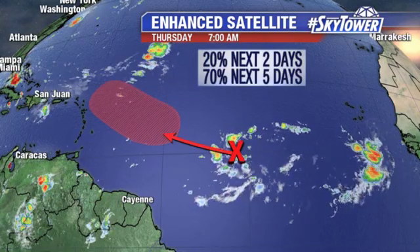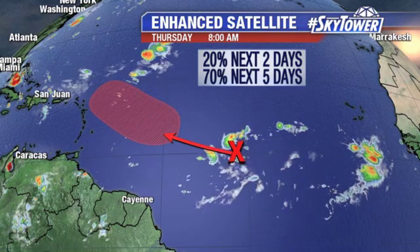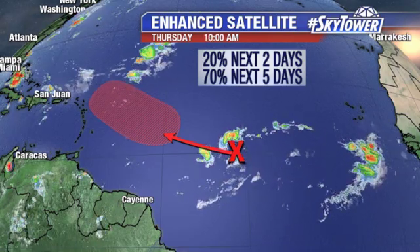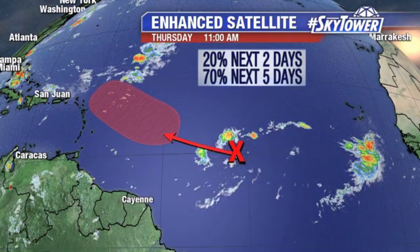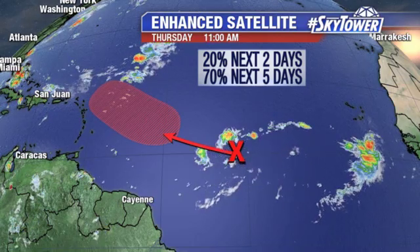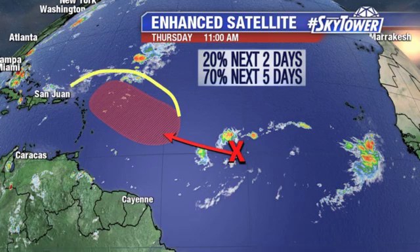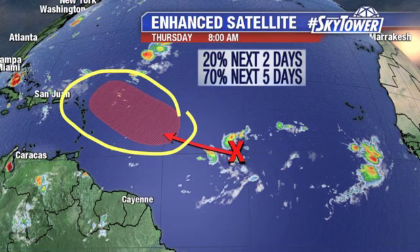Another area we're watching, this further out into the Atlantic — Invest 96. A little swirl right there, a tropical wave, which is going to continue to work its way towards the west-northwest over the next several days. Very small chance we'll see anything happen in the short term. It's much more likely once it moves further to the west into this shaded region — could see up to about a 70% chance of something trying to develop.